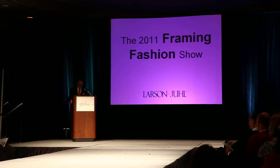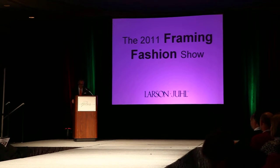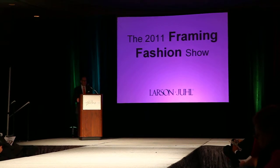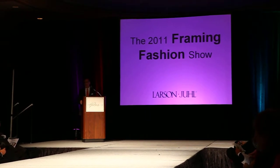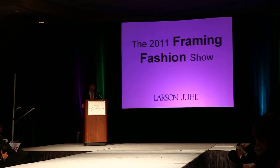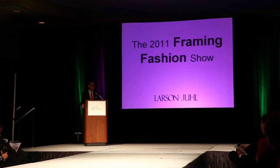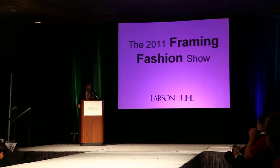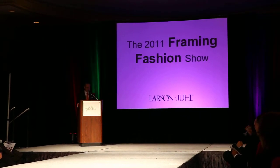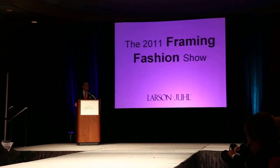We'll be sharing real life, everyday framing projects that you can use in your shop next week, tied to national consumer and design trends — trends to get consumers excited and inspired about custom framing. Tonight is all about giving you a break from your regular routine to fuel your creativity. And isn't that one of the best things about a trade show? It gives us all a chance to re-energize, to be inspired by new products, new ideas, and new ways of looking at what we do every day.